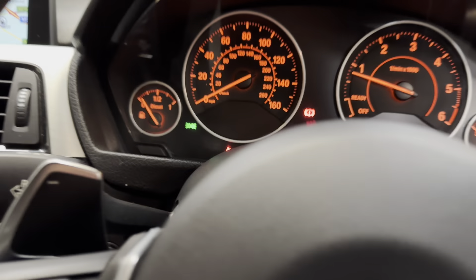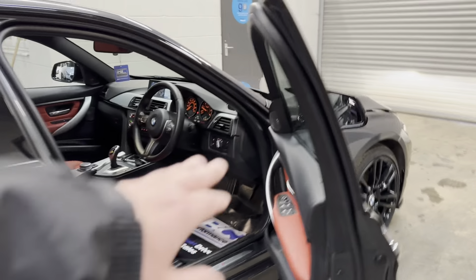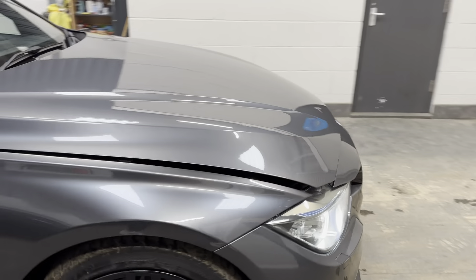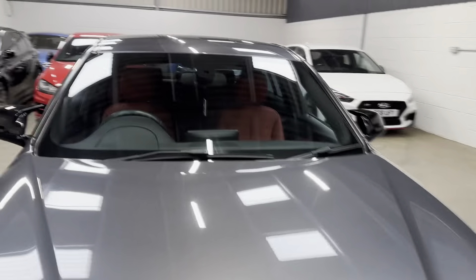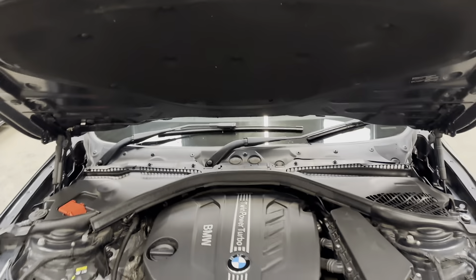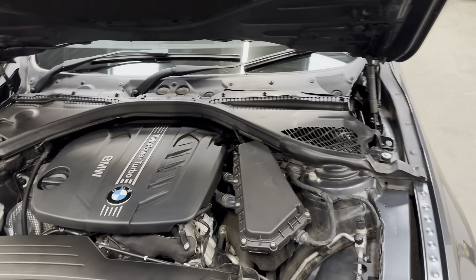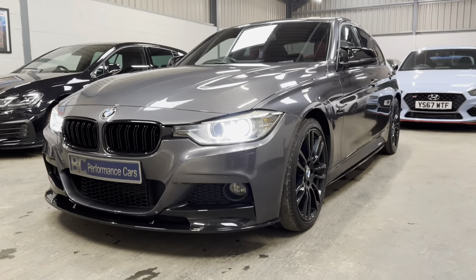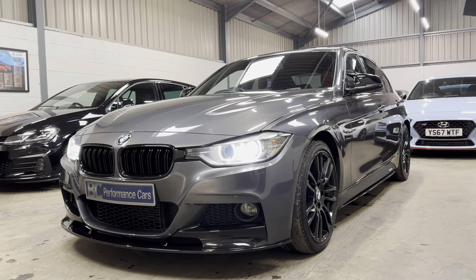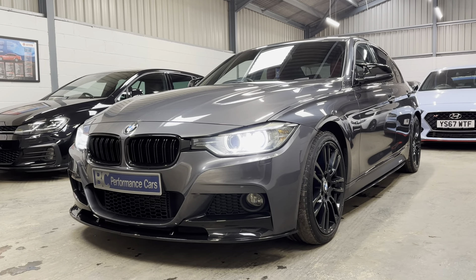Let's have a quick look under the bonnet. It has had two new front tyres fitted prior to any viewing. A lovely example in my opinion of the 320 diesel, loaded with options — and hopefully you agree, a great looking car.